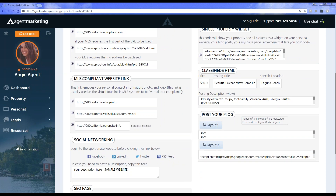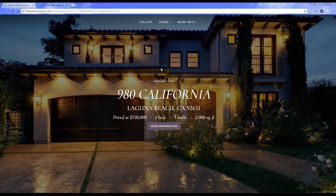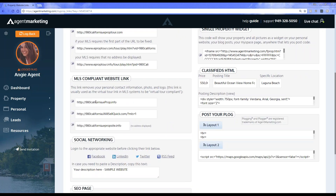Over to the left hand side, you'll see the MLS compliant website link. This is going to be pretty much exactly the same as the MLS compliant virtual tour link. We provide you with three different URLs. It's going to strip off all of your branded information, so it will just have the website information — the agent information is removed because this is an MLS compliant link. That's the difference between the MLS compliant links and your regular links — we strip off all the branding so it stays compliant with the MLS.